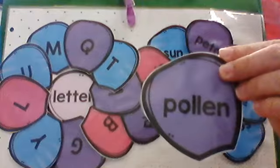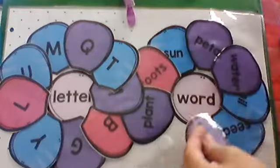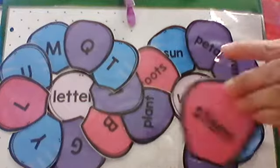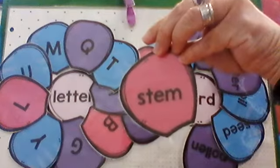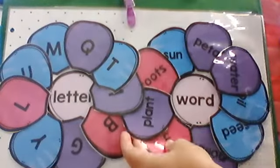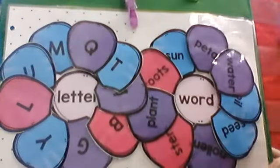Pollen — that's what bees bring over. The bees spread the pollen around to the flowers to make them grow. Stem — that's the long, thin part that holds up the flower petals. We've done it — you've got letters and words.